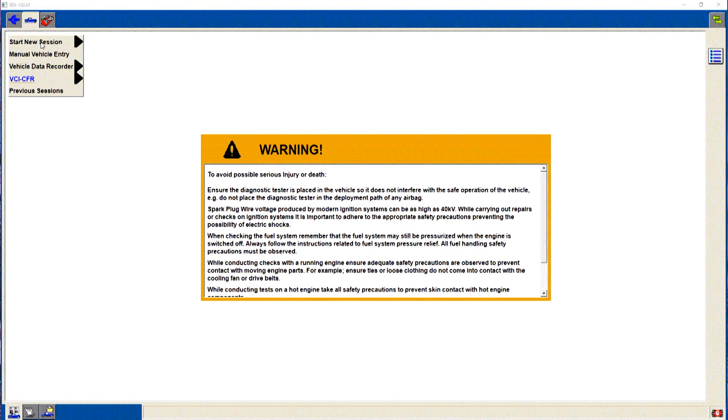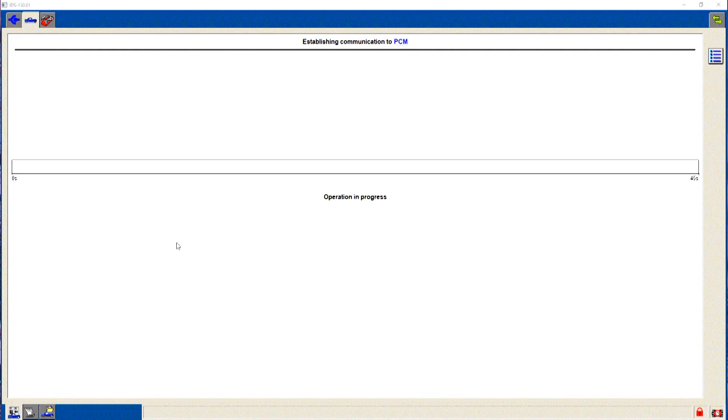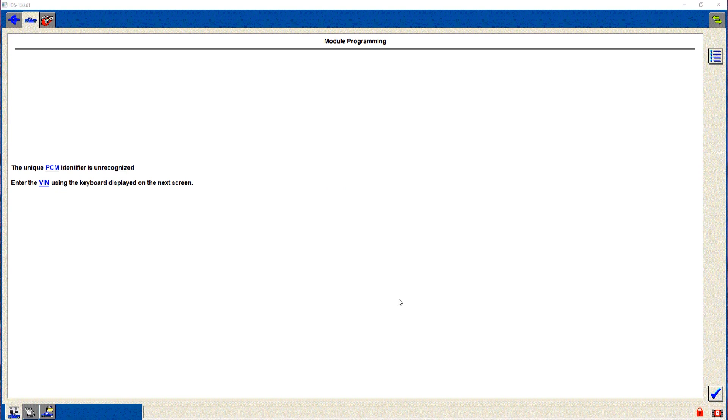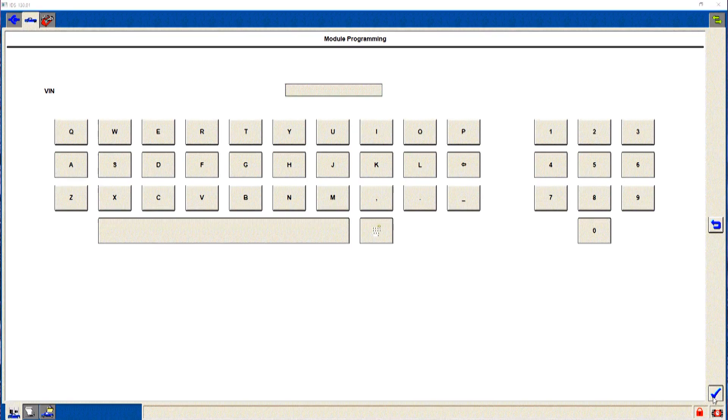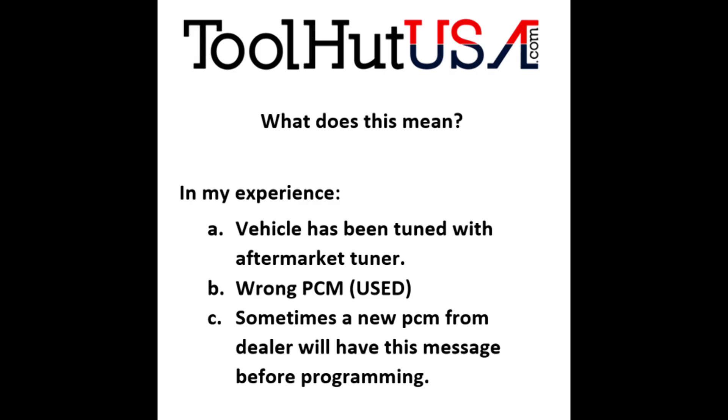First things first, let's go over what this message means. In my experience, this means that the vehicle has been tuned with an aftermarket tuner, it's got the wrong PCM in it, or sometimes it's got a new PCM from the dealer — though that's not quite as common as the other things.